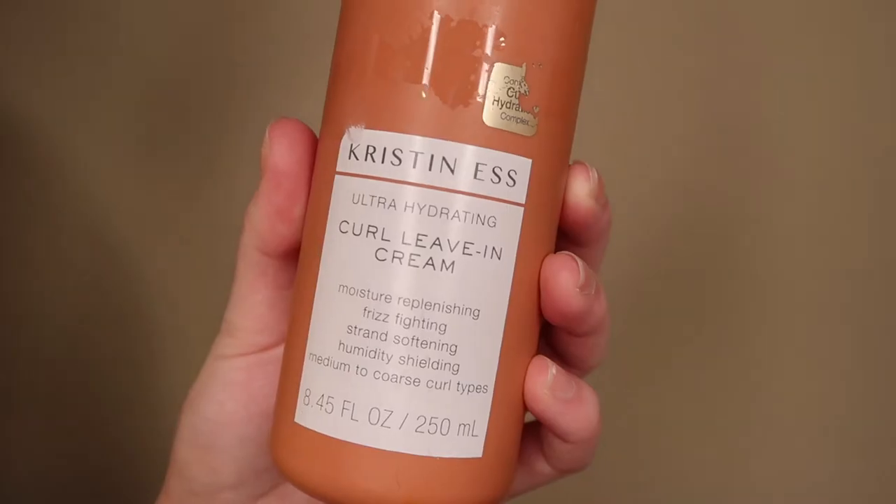I have most of my chemo curls — chemo waves, whatever you want to call it — in the back, so I focus the product more there and then brush it through the rest of my hair. My hair is still wet right now, so throughout the day it'll dry and the curl will hold better. Then I go in with the Kristin Ess Ultra Hydrating Curl Leave-In Cream — it's like a spray. The weird thing about my hair texture right now is that it's completely straight on top but super wavy and textured in the back. If you've gone through chemo and dealt with the same texture, please let me know.